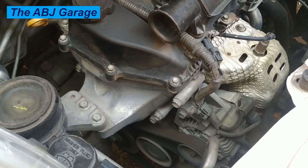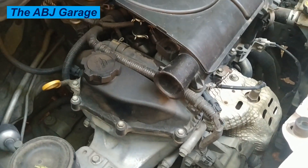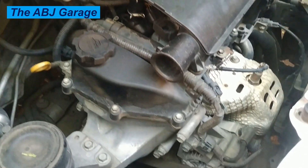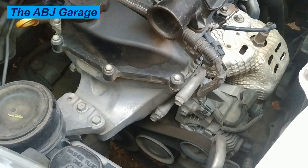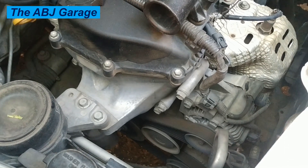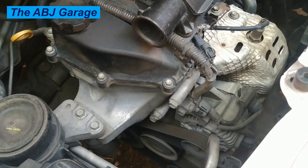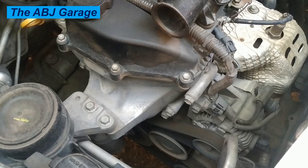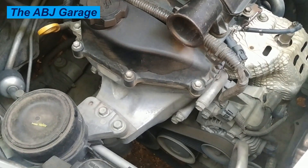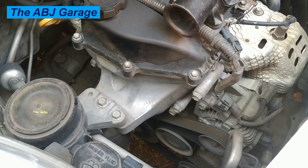Nineteen: engine mount issues. Worn or broken engine mounts can cause excessive engine vibration and movement, leading to rough idle. Twenty: exhaust gas sensor malfunction. A faulty oxygen sensor or other exhaust gas sensors can provide incorrect readings to the electronic control unit, causing rough idle.